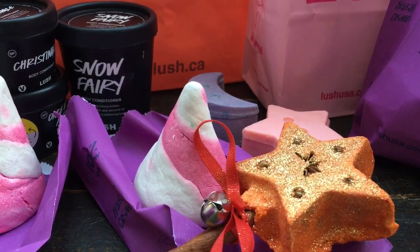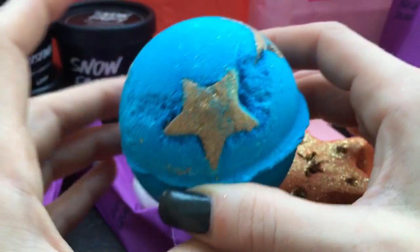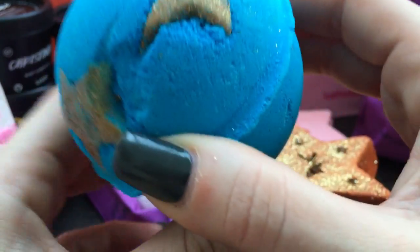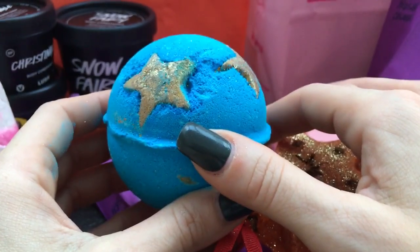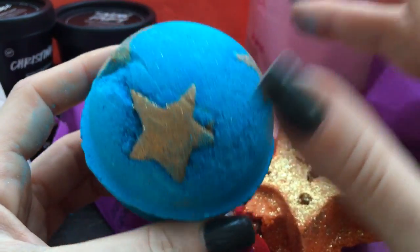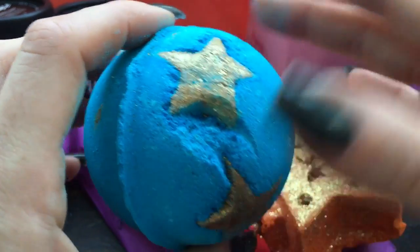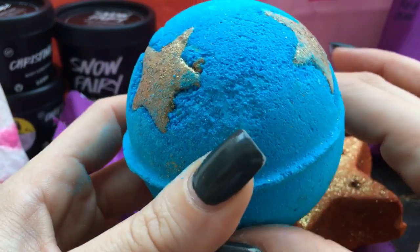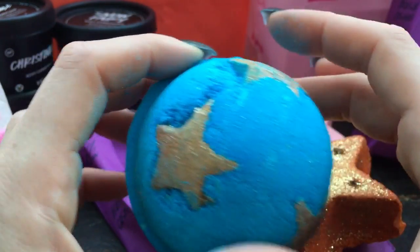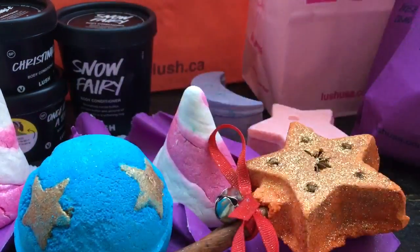And then I got a bath bomb. This would probably be a tie with Snow Fairy as my other favorite scent from Lush. This is in the Honey I Wash the Kids scent — I have no idea what this bath bomb is called, maybe it's Shooting Stars or Shoot for the Stars. It comes out every year around Christmas time. I needed this one because I love that scent — it's really relaxing in the bath. It just smells like vanilla and toffee, really decadent and sweet. I think they used to have a Honey Bee bath bomb but I don't think they make it anymore.